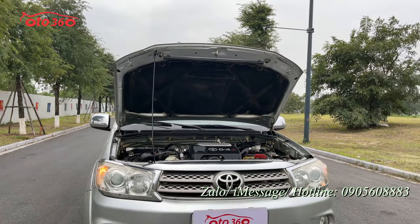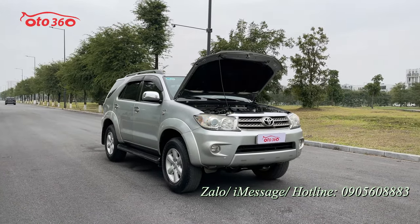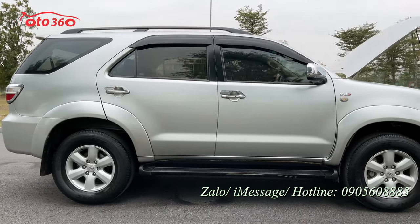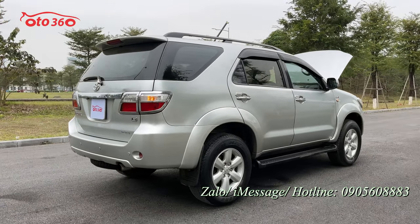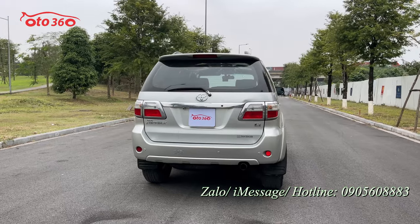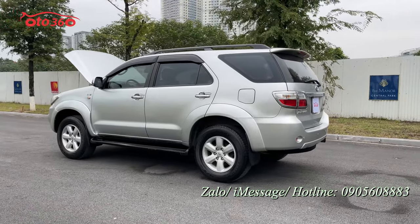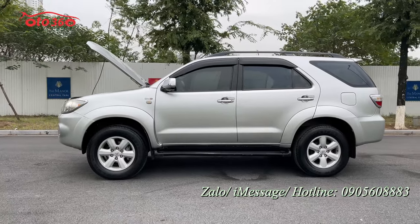Vừa rồi tôi đã giới thiệu toàn bộ về chiếc xe Fortuner phiên bản 2.5 máy dầu, số sàn, sản xuất năm 2011, đăng ký tên tư nhân, đã lăn bánh hơn 12 vạn km. Chúng tôi cam kết không tai nạn, không ngập nước, keo chỉ nguyên bản, máy móc nguyên bản. Giá bán 440 triệu đồng. Liên hệ hotline 0905 608 883 hoặc đến số 318-320 đường Nguyễn Xiển, Hà Nội để xem xe và lái thử.